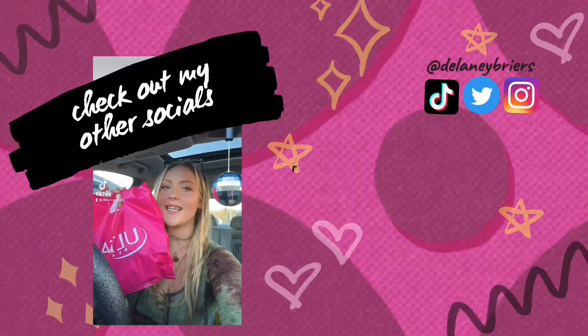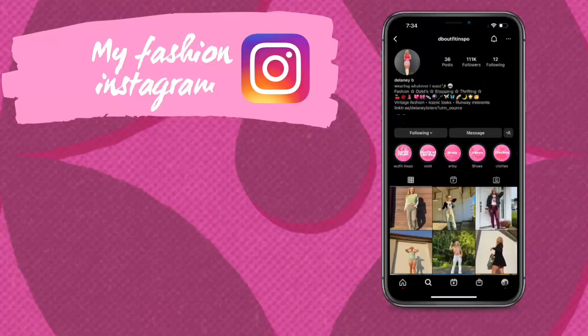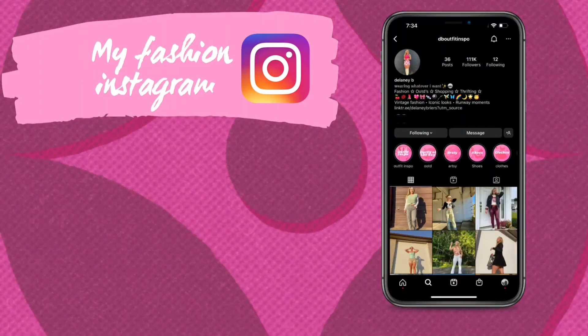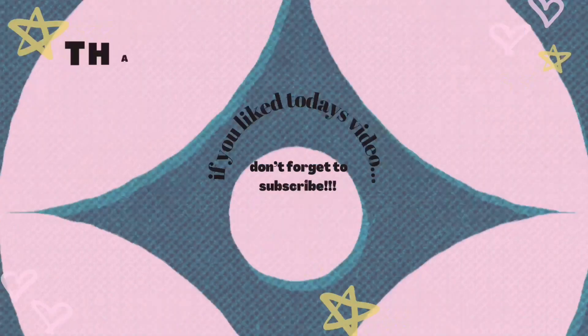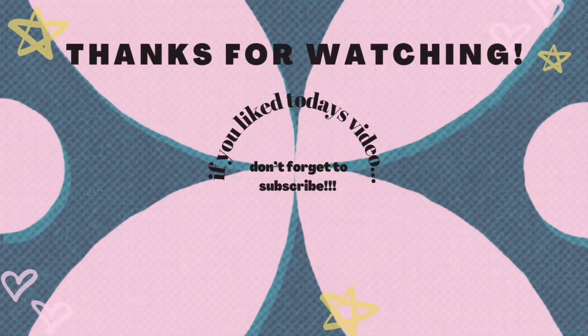Okay, so that completes this battle of the bronzers. I hope you guys enjoyed this video — it was so much fun to make, and I will see you here later. Bye-bye.